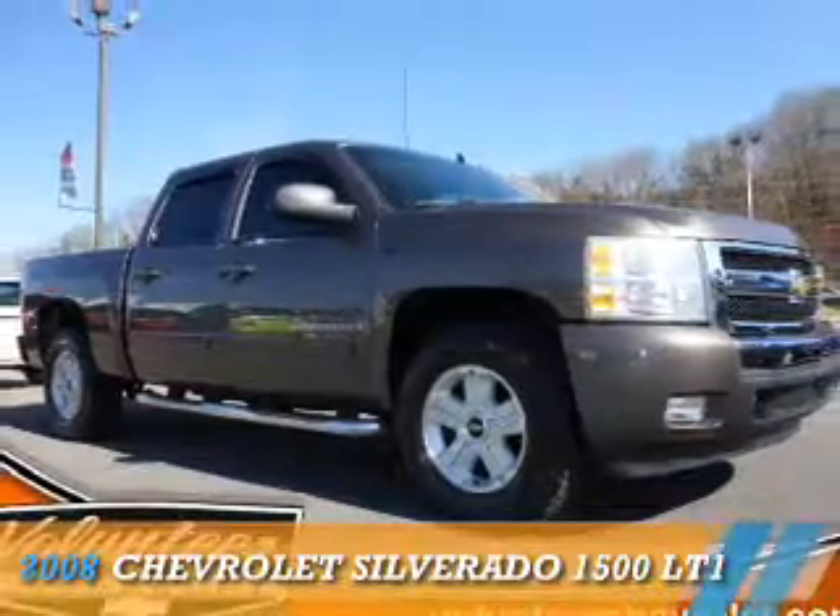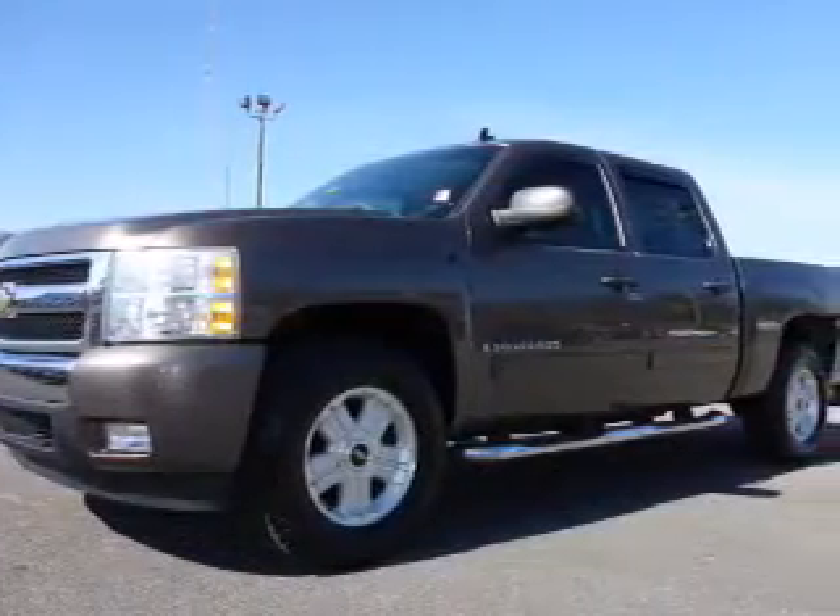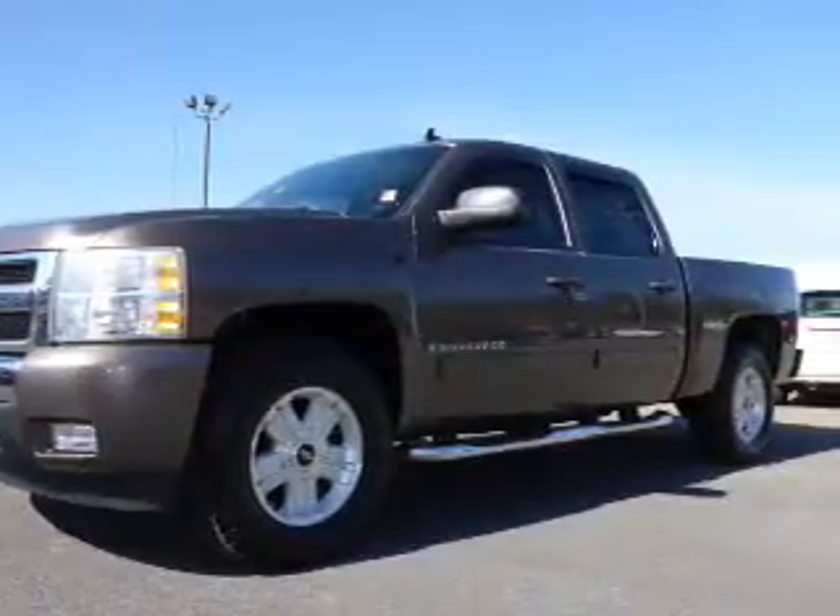Presenting the 2008 Chevrolet Silverado 1500. It's powered by an 8-cylinder engine and a 4-speed automatic transmission.